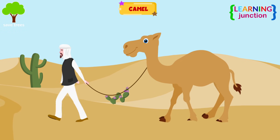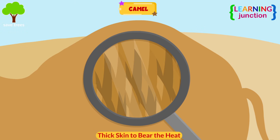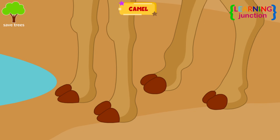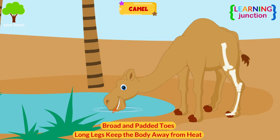Camel. The camel is known as the ship of the desert. Their hump stores fat as reserve food. It has very thick skin to bear the heat of the desert. Its toes are broad and padded, which are suitable for walking on sand. Their long legs help to keep the body away from the sand's heat.